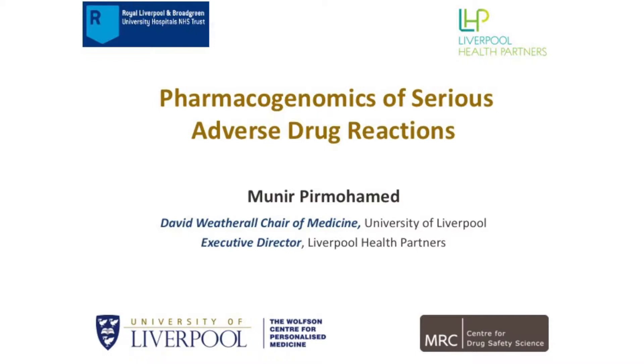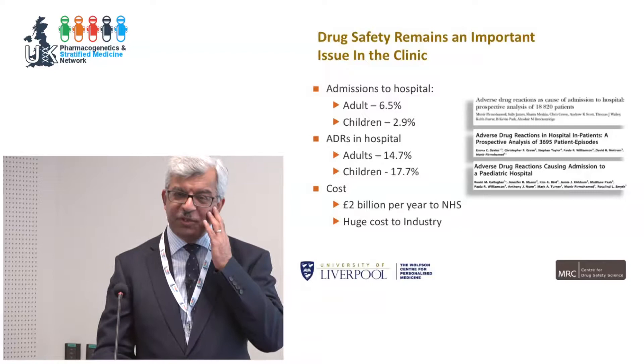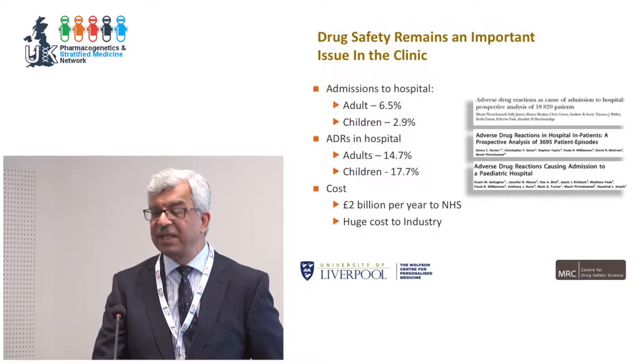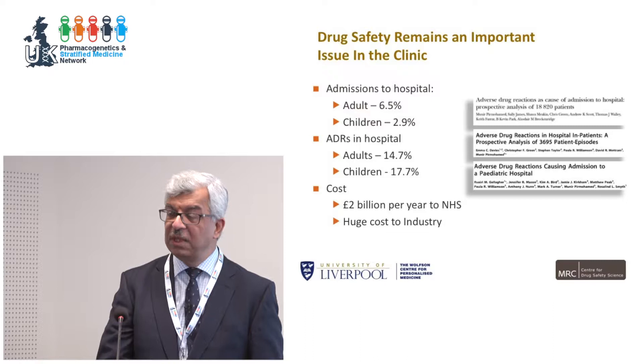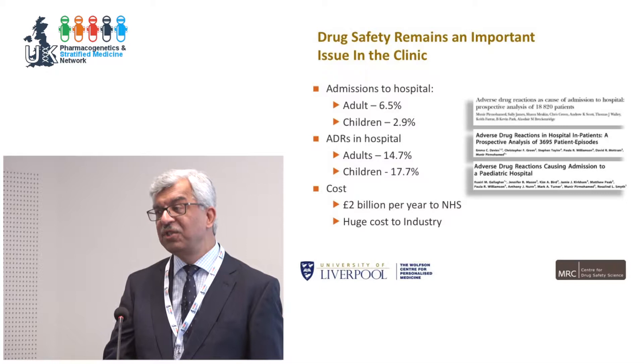Let me give you an outline of why adverse drug reactions are important. We've undertaken some of the biggest epidemiological studies in the world, which show that adverse drug reactions are a huge problem to the NHS and all healthcare systems. Six and a half percent of admissions to hospitals in adults are related to adverse drug reactions. In children, 2.9% of admissions are related to adverse drug reactions.